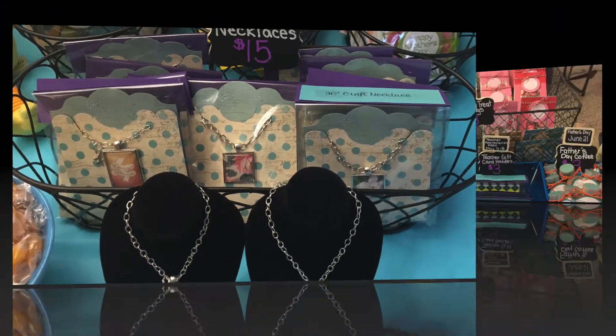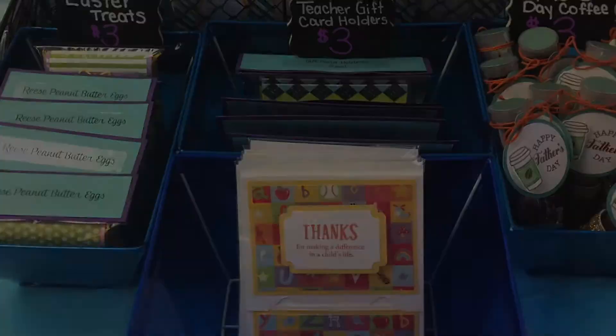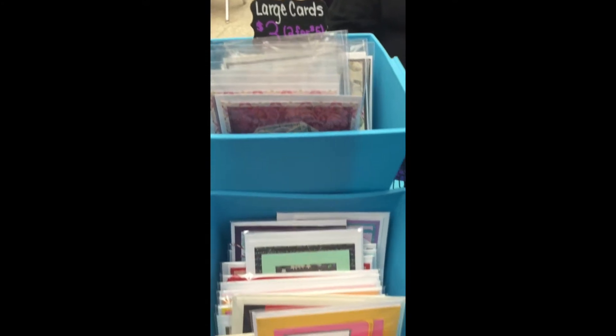Here you can see I have a bin for large cards, a bin for exclusive cards that I created, as well as a display for card sets and small cards, as well as another display.